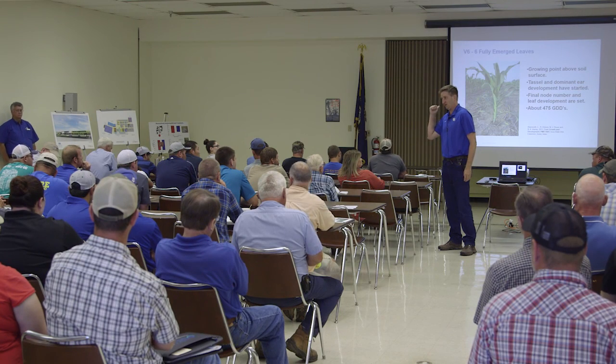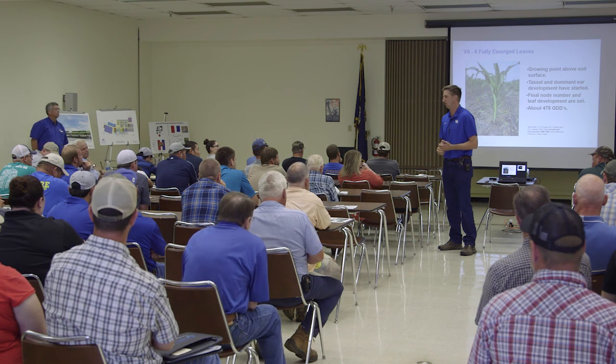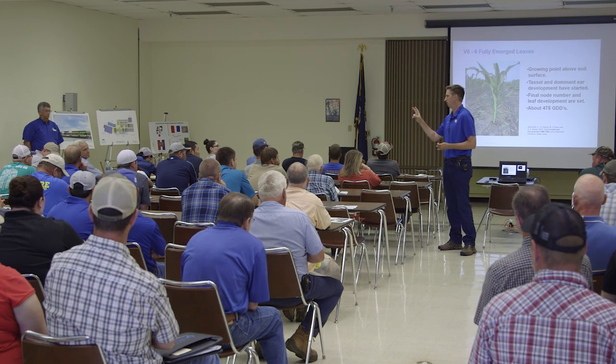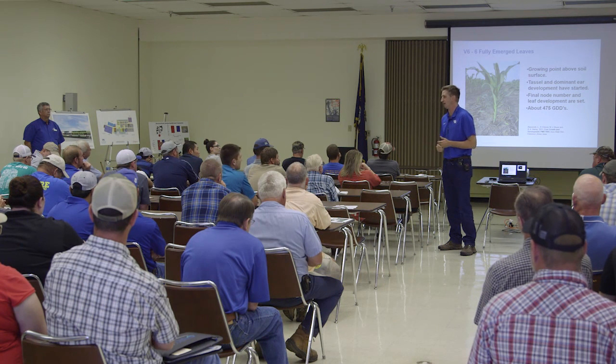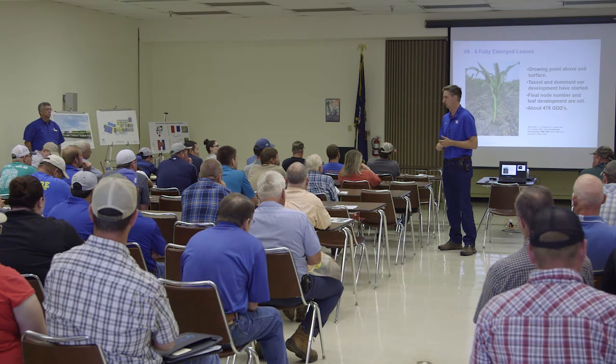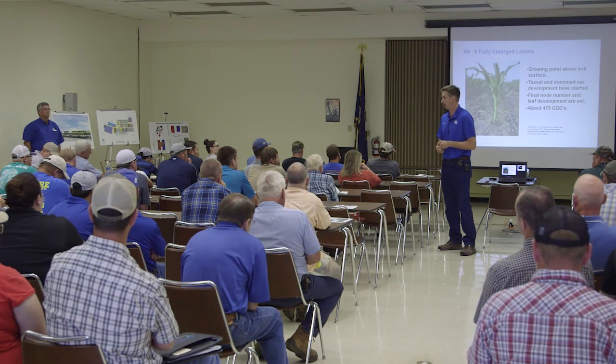This is all irrigated. Right now in AGR-1, our recommendation for irrigated corn is 200 pounds of nitrogen. A little bit of data we've got might add to that discussion and would suggest we ought to be closer to 225 if we're managing everything else right in an irrigated field.